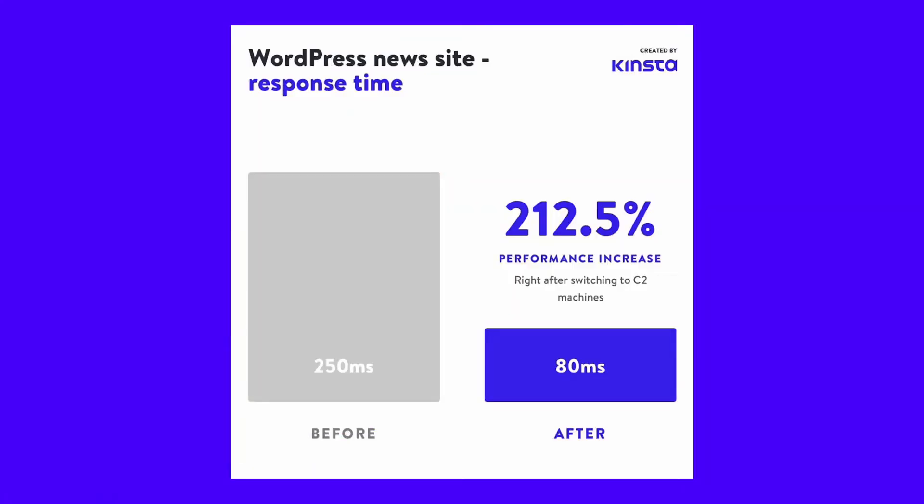Every one-second delay in page load time could lead to $1.6 billion in annual losses for online merchants as big as Amazon. A couple of ways you can easily improve your site speed are to implement a CDN, use a fast theme, and optimize your site accordingly. However, these strategies can only get you so far. Your web host plays a huge role in your site's speed, so investing in quality managed WordPress providers is key. Some clients saw as much as a 200% increase in site speed after switching to Kinsta, so if you're in need of a new hosting plan, you might want to consider checking out Kinsta's hosting.